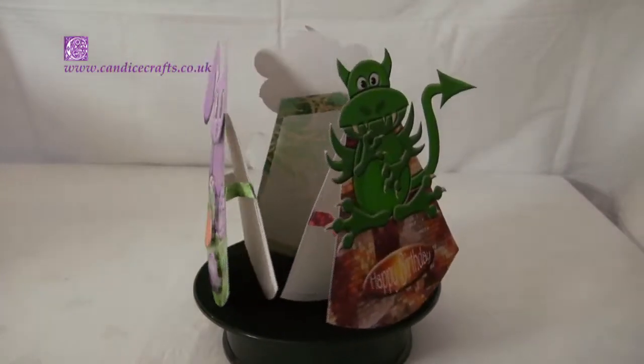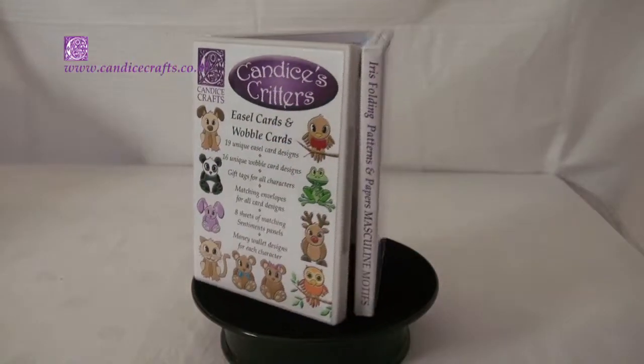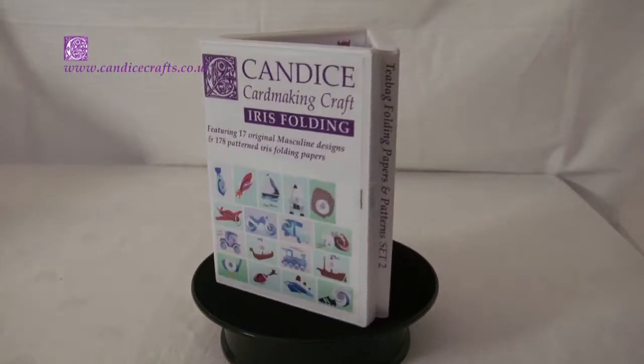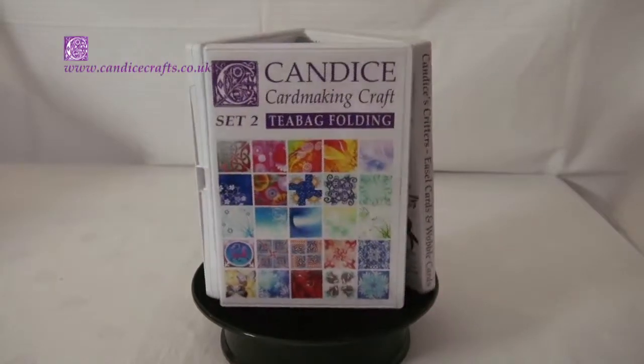Many of the ranges on the site are also available as DVDs, so if you prefer to buy a DVD rather than a download then that's your route. The DVDs also make perfect gifts for all your crafty friends at Christmas or birthdays.